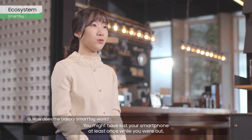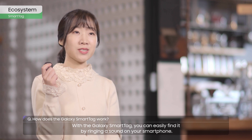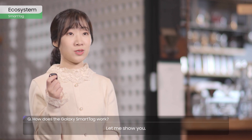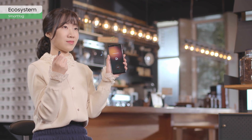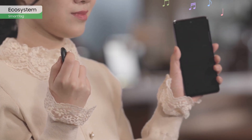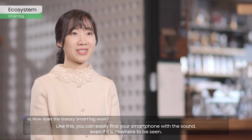You might have lost your smartphone at least once while you were out. With the Galaxy SmartTag, you can easily find it by ringing a sound on your smartphone. Like this, you can easily find your smartphone with the sound even if it is nowhere to be seen.